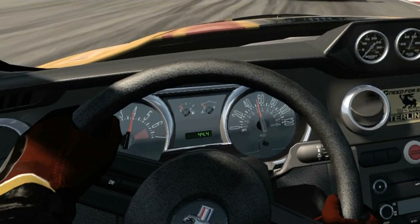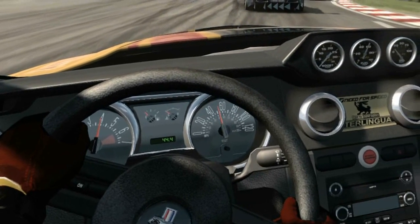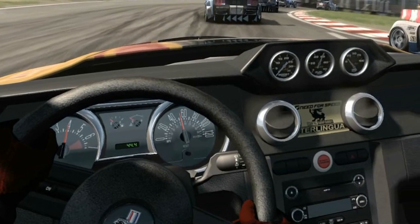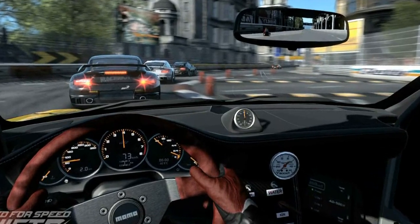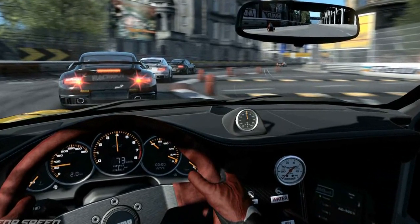Everything in the cockpit works — all the dials: the speedometer, the rev counter, fuel pressure, fuel meter — everything is working. You can look around in the cockpit and see cars on your right, cars on your left. Small details like the leather looks like leather and the carbon fiber looks like carbon fiber, so it's highly detailed as you've seen in screenshots.